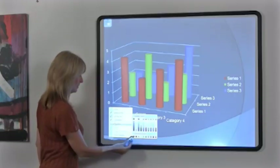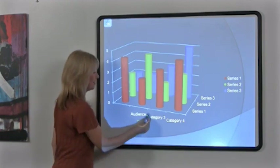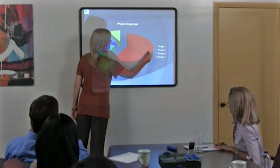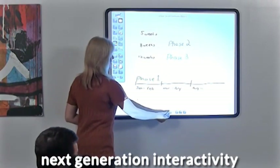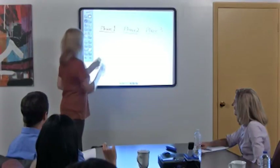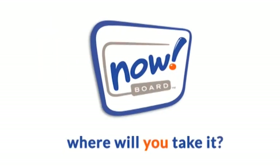If you can do it on your computer or on a traditional whiteboard, you can make it more interactive and dynamic with NowBoard. Now you can effortlessly toggle between idea presentation and idea generation. NowBoard is interactive whiteboard technology to go. So the question is, where will you take it?